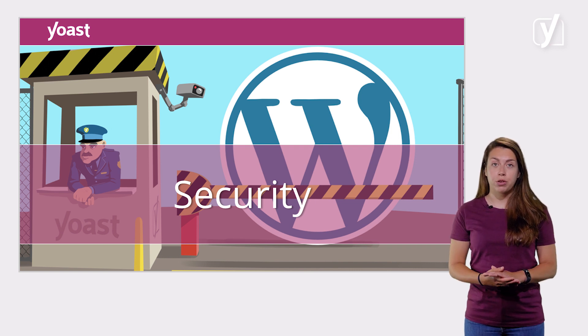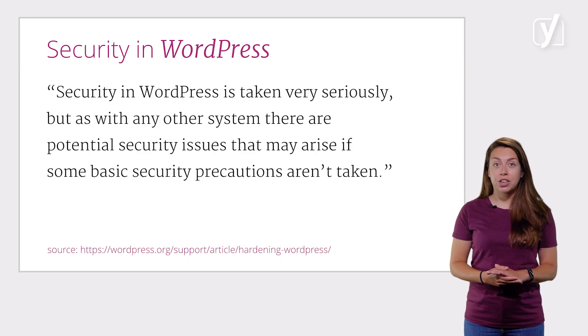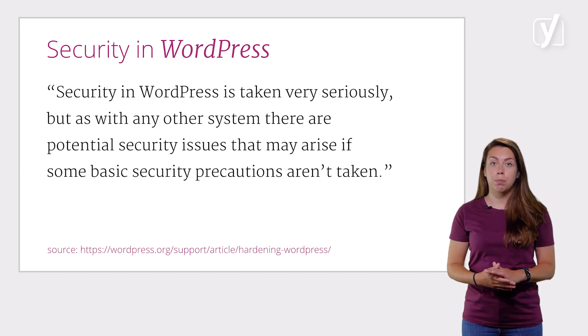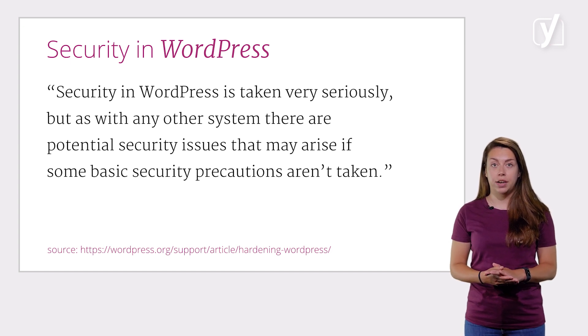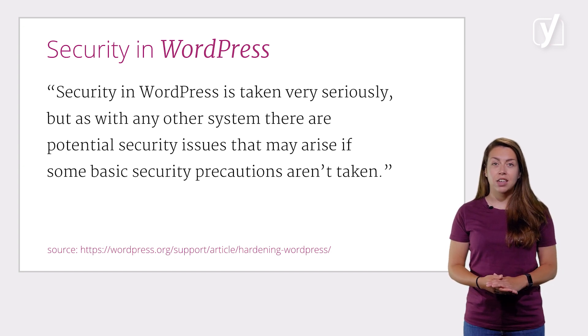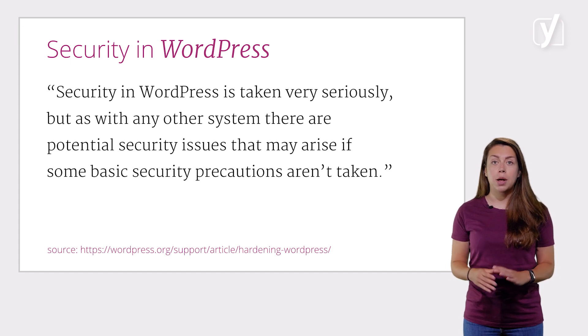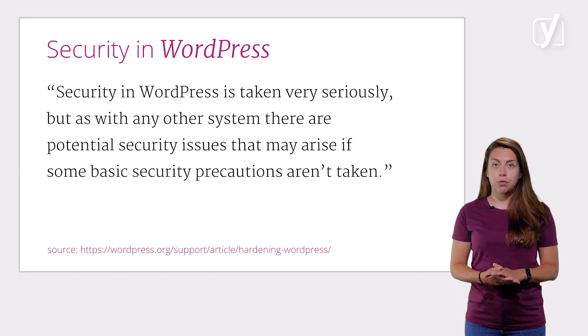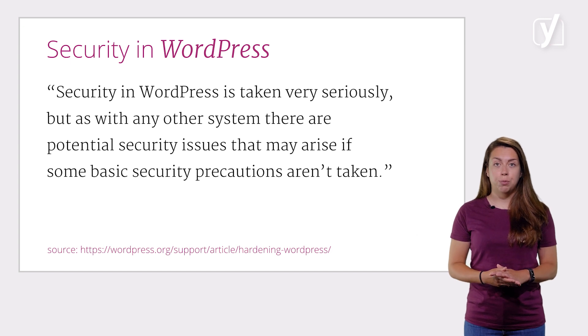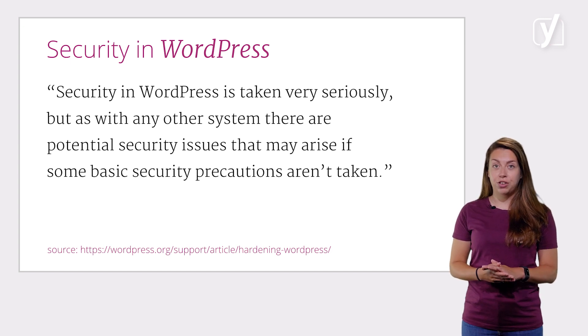As is stated on a WordPress website, security in WordPress is taken very seriously, but as with any other system, there are potential security issues that may arise if some basic security precautions aren't taken. Basically, if you don't want your site to get hacked, you should improve the security of your WordPress site. If your security isn't up to par, it's easier for hackers to steal your user information, passwords, install malicious software, and even distribute malware to your users. That's why, in this lesson, we'll enumerate some suggestions on how to improve security on your WordPress site.